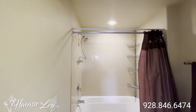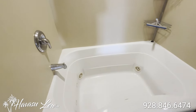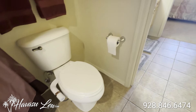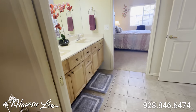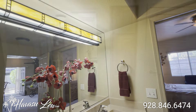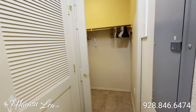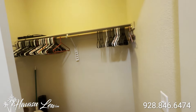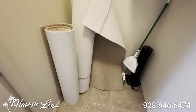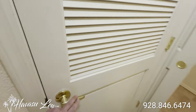The bathroom has its own door with a jetted tub and a fancy toilet. You have a little linen closet, a walk-in closet, your panel, and some extra new carpet.